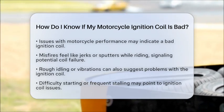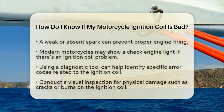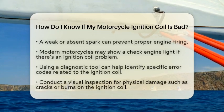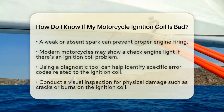Next, consider how your motorcycle starts. If it is hard to start or stalls frequently, this could also point to an issue with the ignition coil. A weak spark or no spark at all can prevent the engine from firing properly.